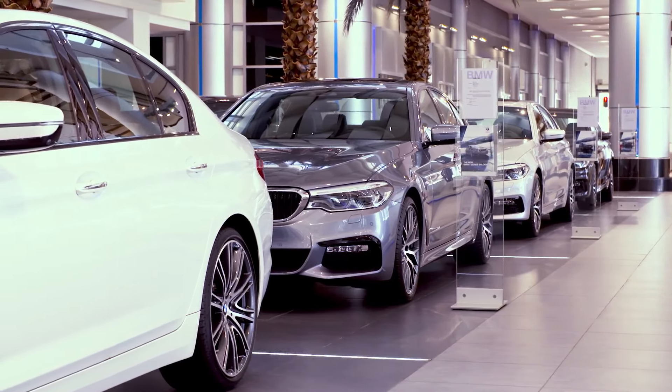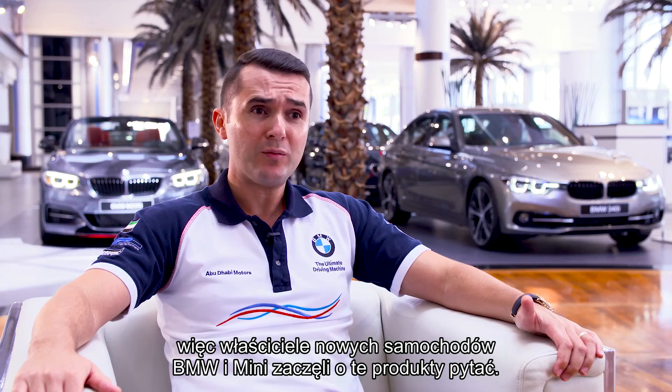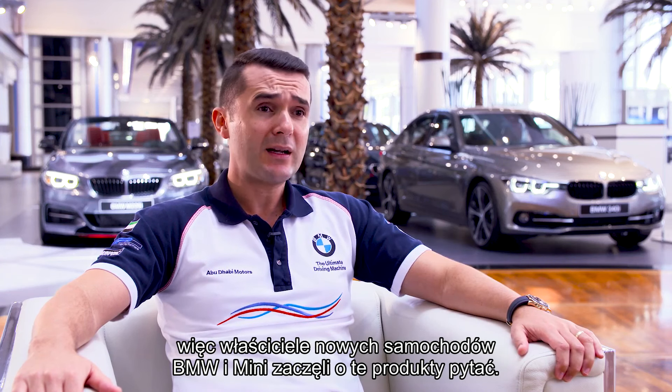We've educated customers on the benefit of protecting the investment that they've made — their new BMW, Mini and Volvo cars — and they're now asking for it by name.